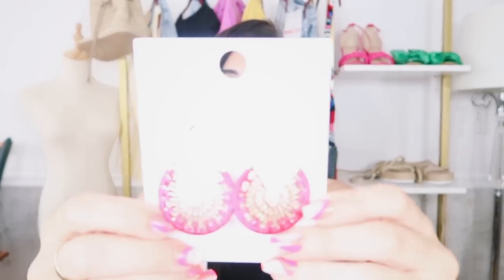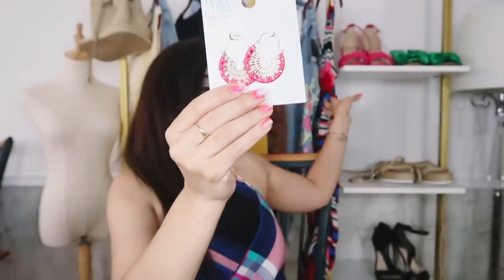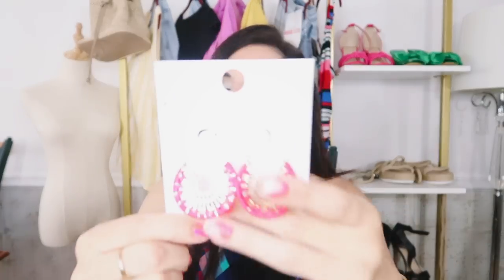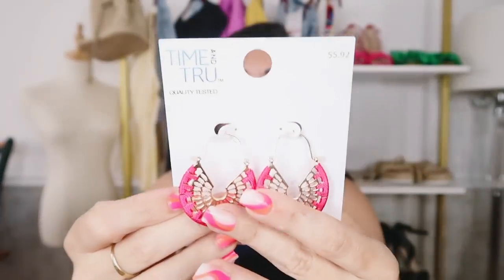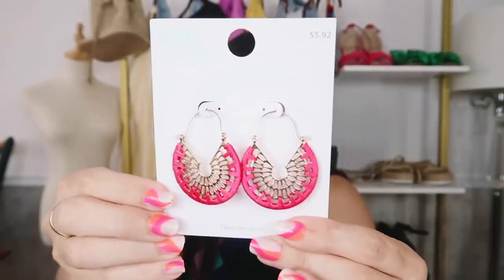And then I also picked up these earrings from Time and True. I originally got these for this dress, but that has silver and this has gold, and I really don't like mixing metals. I know you can do it — there was a time where mixing silver and gold was a no-no, but now you can mix it. I just still like to match. So I'm going to find something else to wear these with. I could definitely wear the black on top. They come in so many different colors — solid red, blues — and these are $5.88.